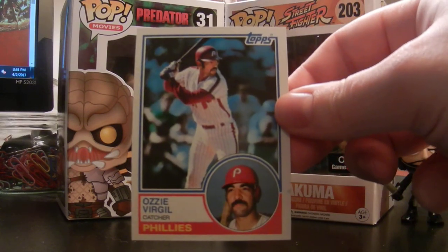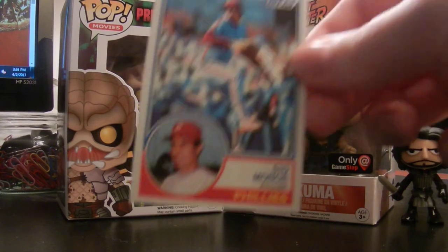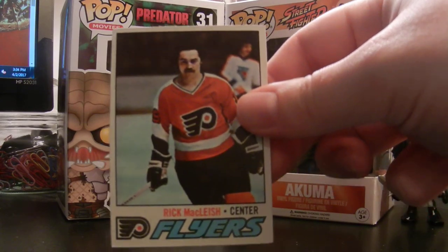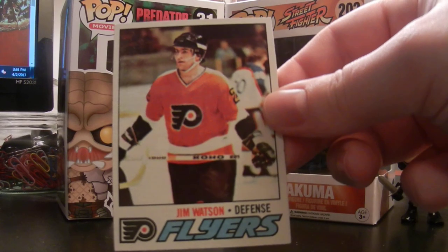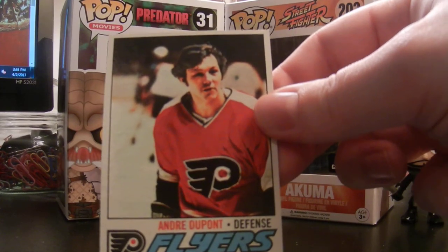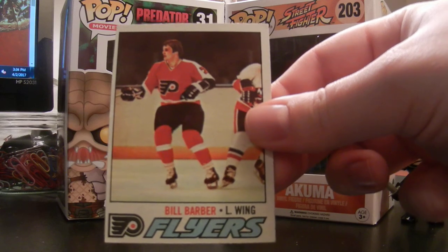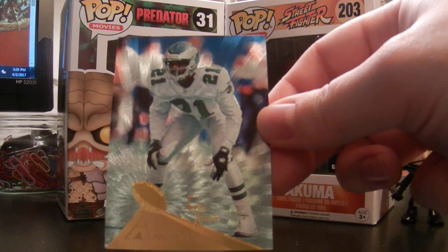Nice Ozzy Virgil from Topps — some old-school Topps here. Ivan De Jesus. Sid Mung. And then we got some nice old-school Flyers here. This is really cool. I'm not sure what year this is from, but if I had to take a guess I would probably say the 70s — maybe the late 70s, judging by the players on here. Jim Watson. Really don't have much Flyers. Nice Bill Barber here. Maybe I'll have to send a few of them out TTM.